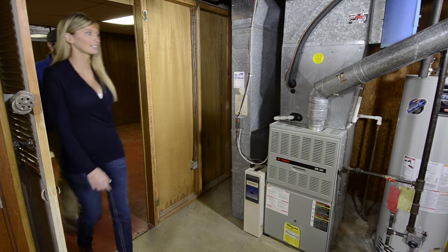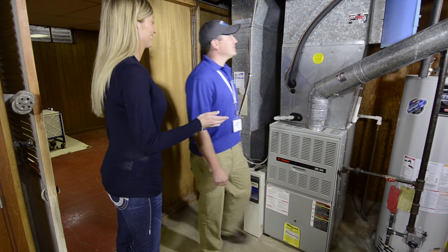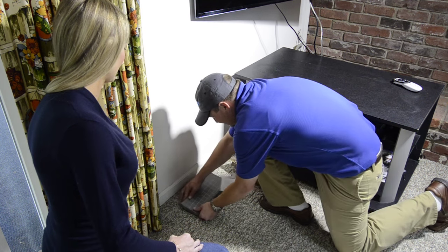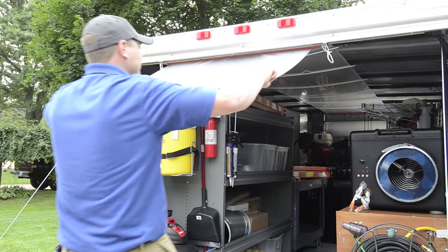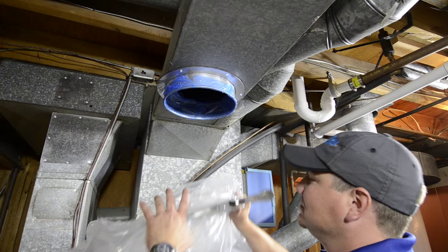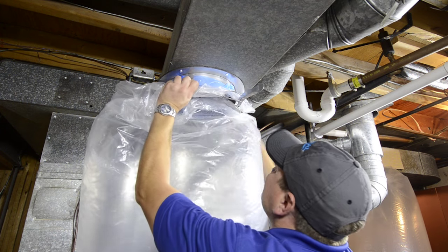Before the AeroSeal process begins, the technician does a thorough inspection of the home. All vents, supply and returns are blocked using closed cell foam blocks. The technician simply connects the lay flat flexible plastic tubing to the HomeSeal Pro unit at the trailer and then connects to the injection point at the furnace.